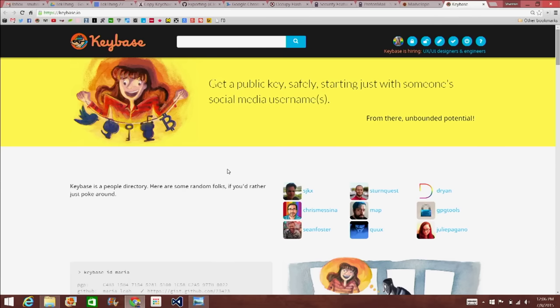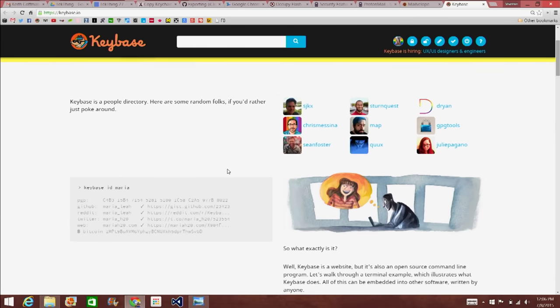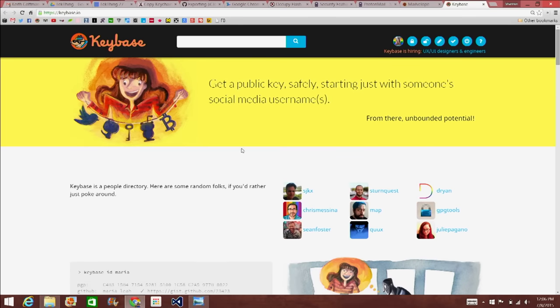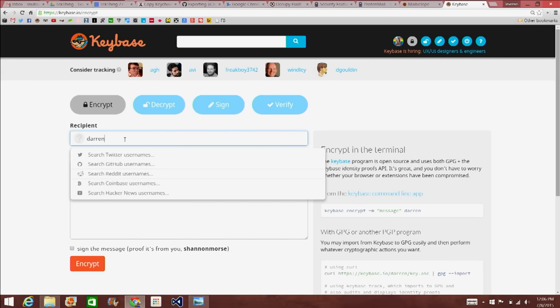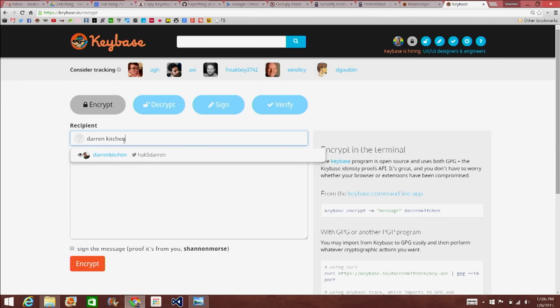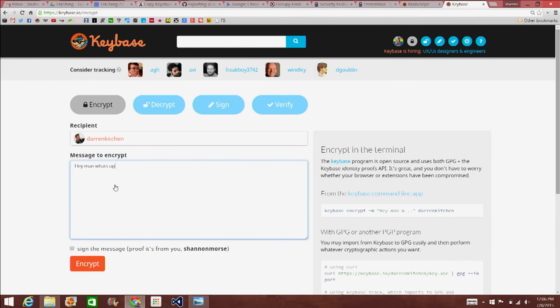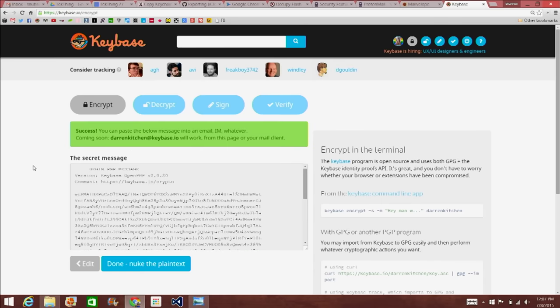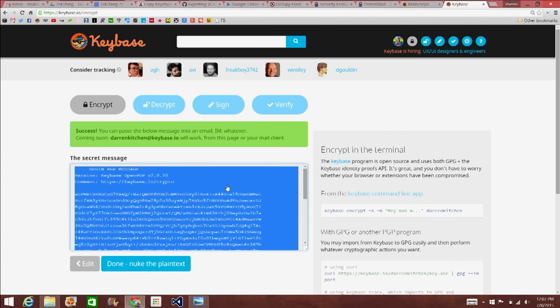One of my favorites is keybase.io — an open-source command-line tool as well as a website. You use it to verify people's identities before sending them messages, check their public key, and send encrypted messages. I can log into my page, choose to encrypt a message, select a recipient like Darren Kitchen — who's already been verified with his public key — type a message, sign it with my passphrase, and it encrypts the message. I can then email that to him and he can decrypt it through Keybase. It's still in beta and invite-only.